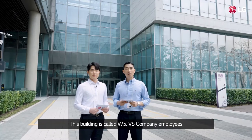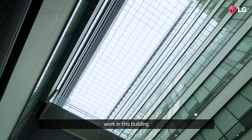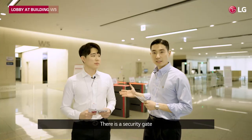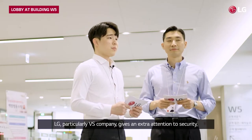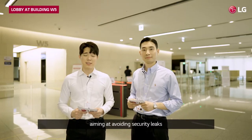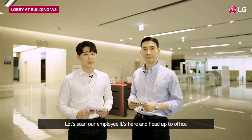This building is called W5. VSS company employees work in this building. Let's go inside. There is a security gate — only employees are allowed to enter. LG, particularly VSS company, gives extra attention to security, aiming at avoiding security leaks. Let's scan our employee IDs here and head off to the office.